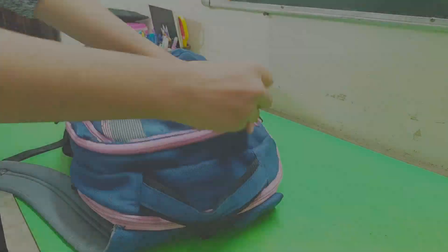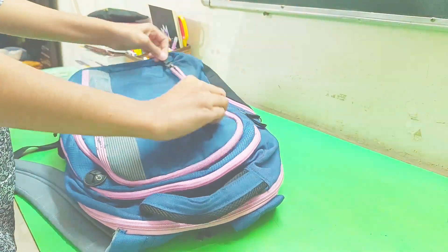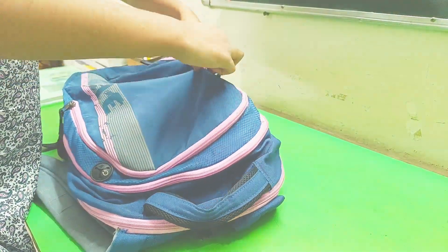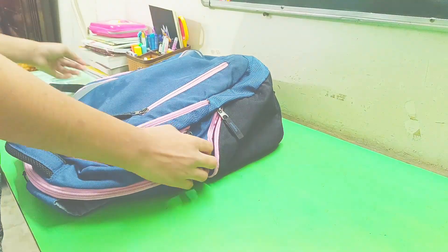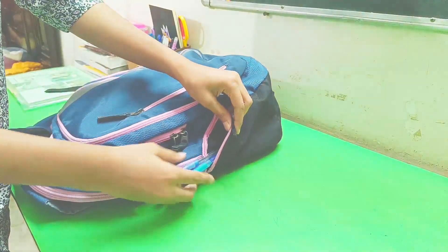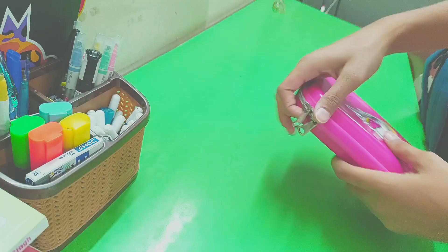After that, in my other zip I have my notebooks and registers, because now I have only a subject notebook. Then I have my pouch which has all my essential things, and I keep it in the next pocket. And here there's a small zip where I keep two pens, so that if I forget to put a pen in my pouch, I'll have a backup.